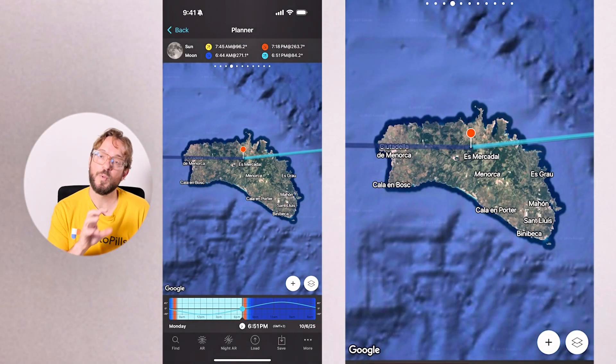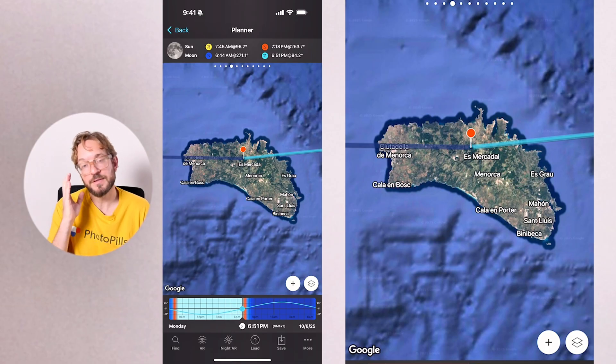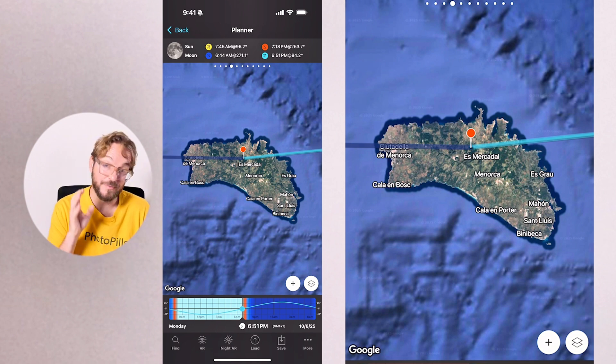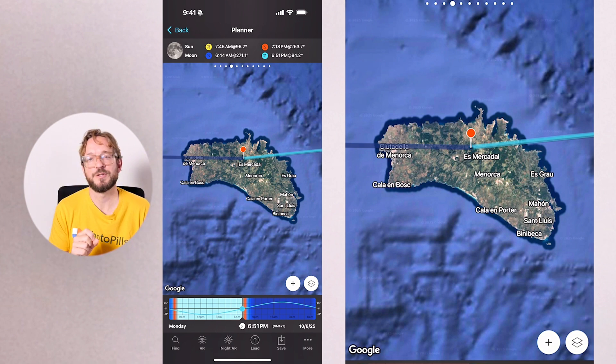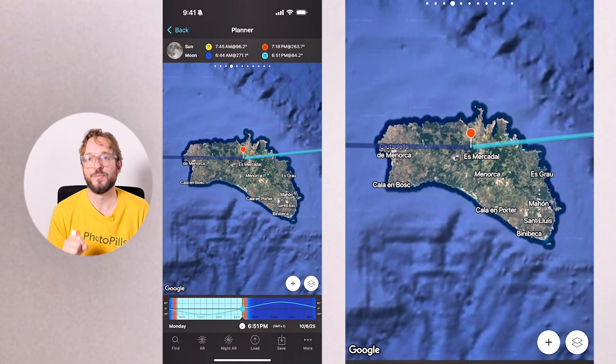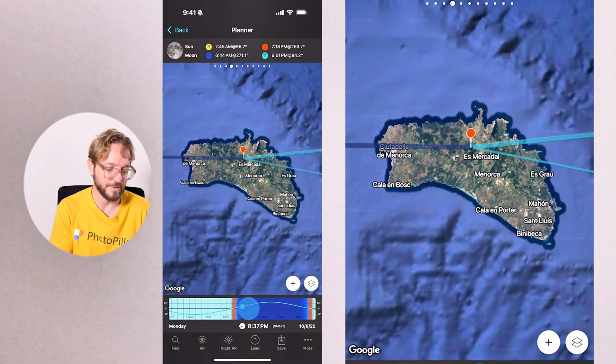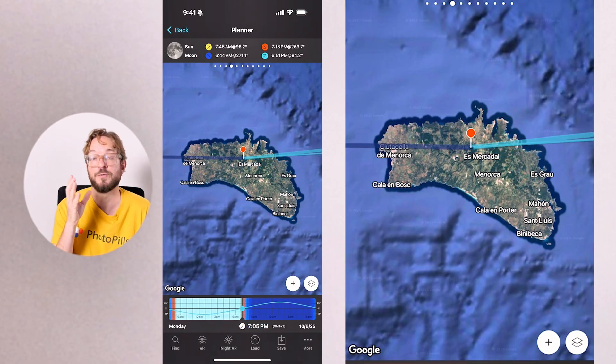In October there will be five moon-planet conjunctions. On October 6th, the moon will be in conjunction with Saturn, with a moon phase of 98% — pretty full. On October 13th, the moon will be in conjunction with Jupiter, with a moon phase of 48%. On October 19th, Venus will be in conjunction with the moon, with a moon phase of only 2.4%. And on October 23rd, Mercury and Mars will be in conjunction with the moon, with a moon phase of 3.9%. On both hemispheres, you'll find the moon-planet conjunctions where the moon is — in PhotoPills, the moon direction is represented by the thin line that moves when you change the time.